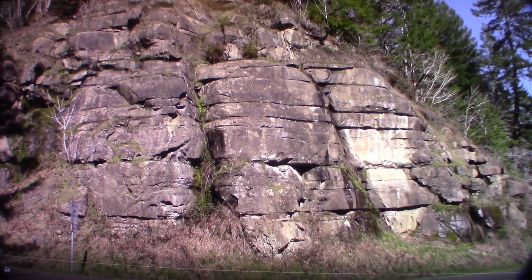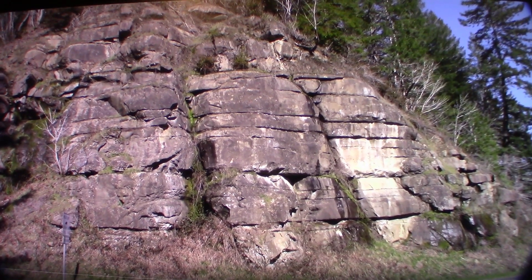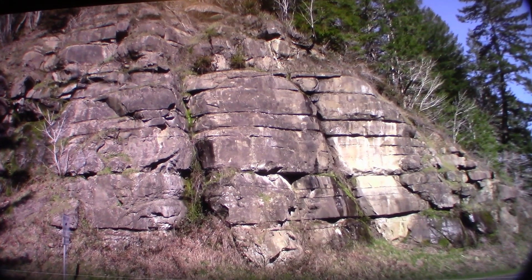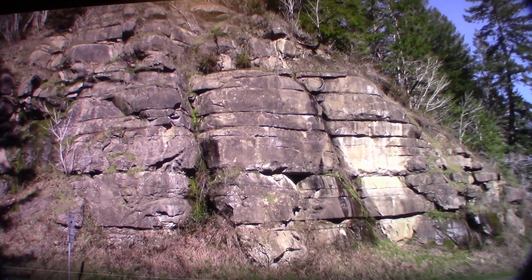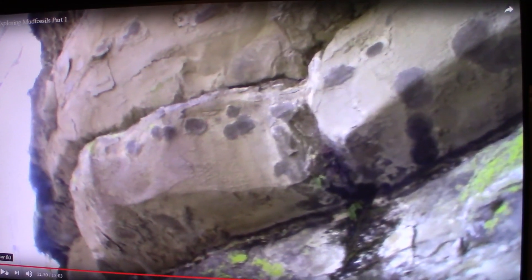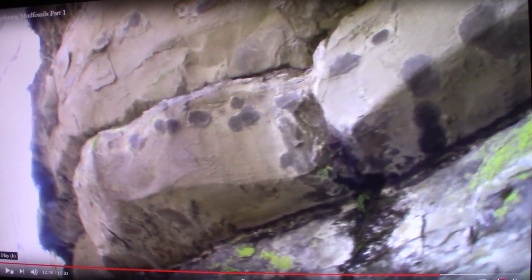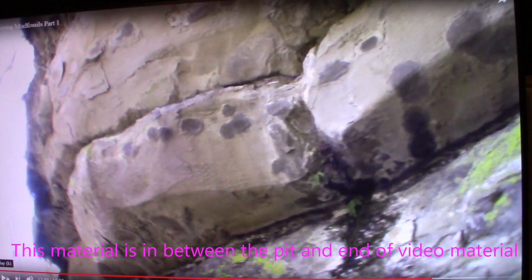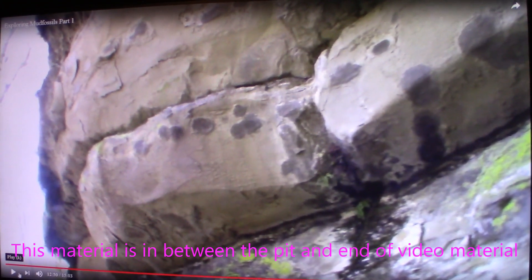This is going to be in the video — the last structure you're going to see. The one I just showed you and this one — I want to show you in one of my videos from way back what's in between them. This is less than a mile apart for all three of these. In between the structure I just showed you and that pit that's opened up is this stuff, it's in one of my videos called Exploring Mud Fossils Part 1. If you take a look at this stuff, it's incredible — and this is in between the two.